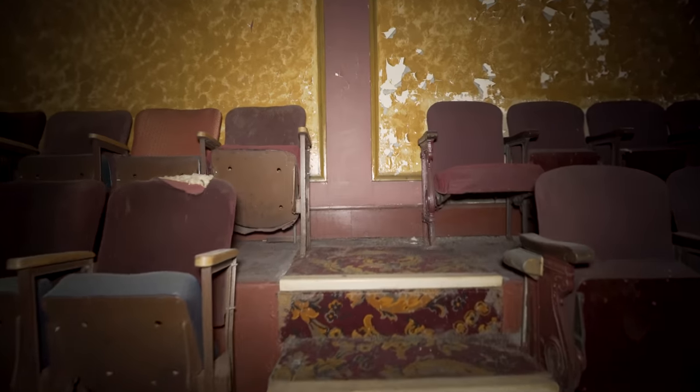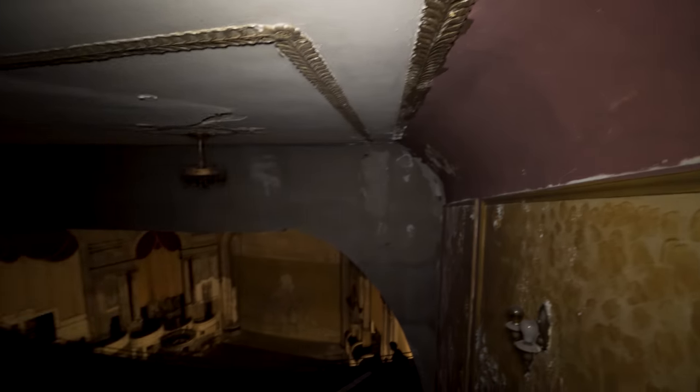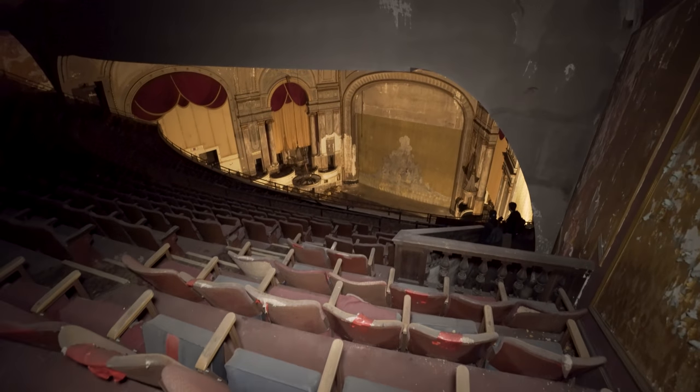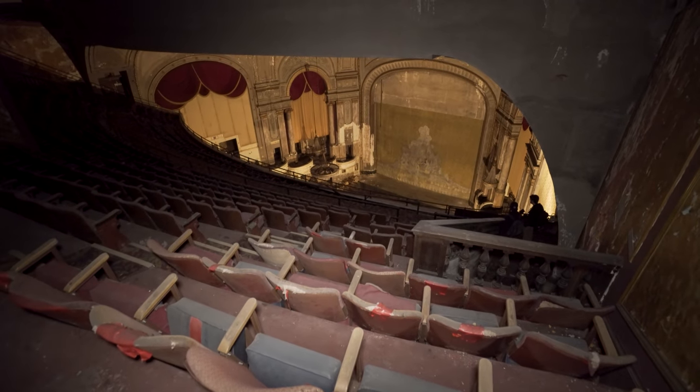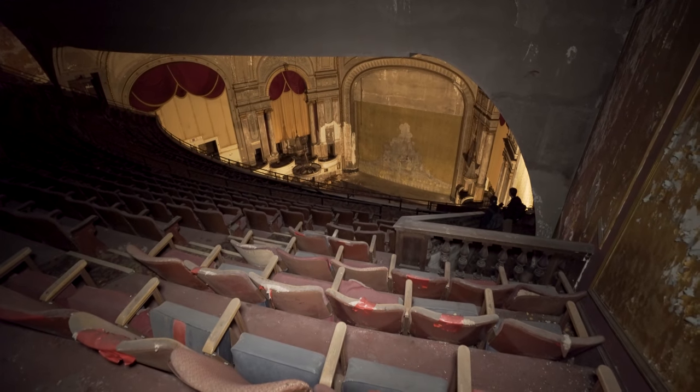I'm going to go to the very top here just to show the view from the worst seat possible. So this is where my head is, basically touching the ceiling. If you sit down, your view will be about that. It's pretty vertigo-inducing.